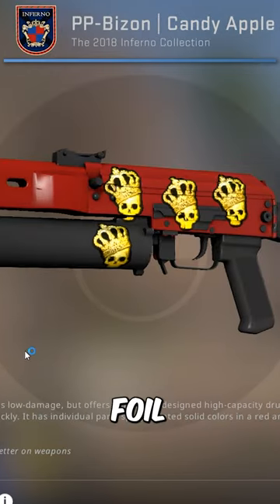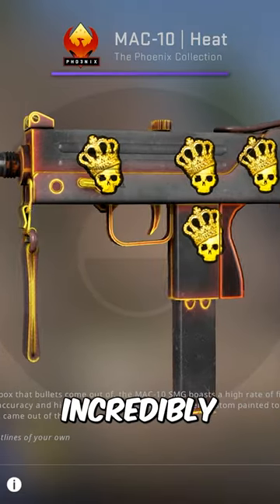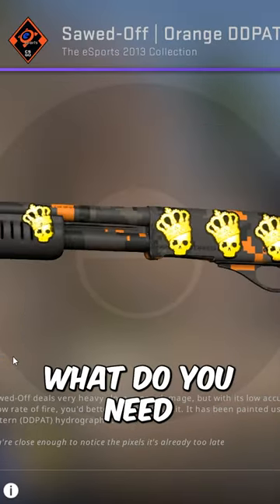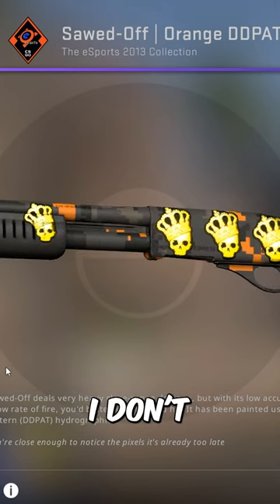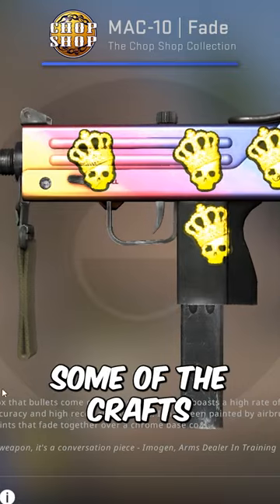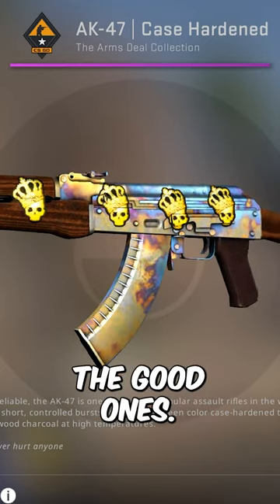For starters, this guy has 4x ground foil crafts on some really strange skins. All of them are incredibly low float, but it's like, what do you need to be putting $2,500 worth of stickers on a Sawed-Off for? I don't know. Thankfully, some of the crafts are actually pretty cool like his AK, but the questionable ones definitely outweigh the good ones.